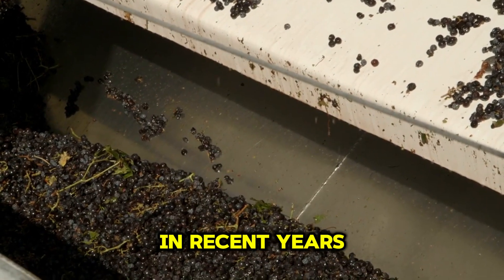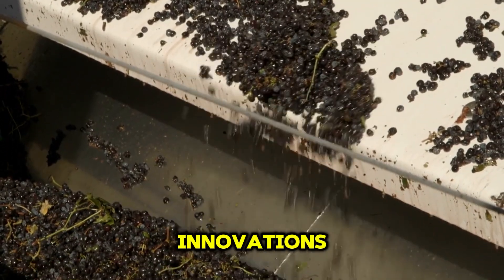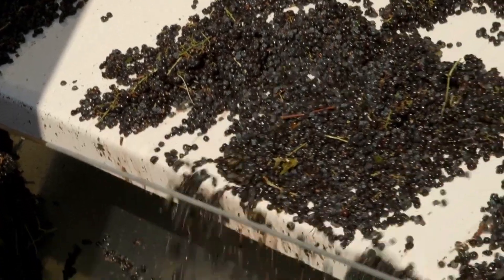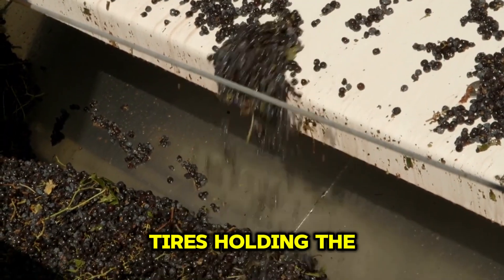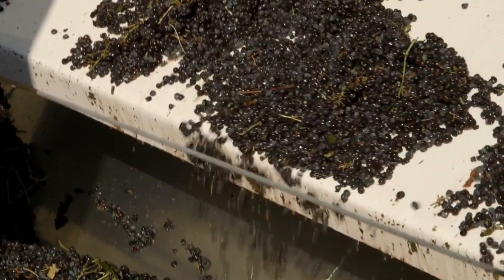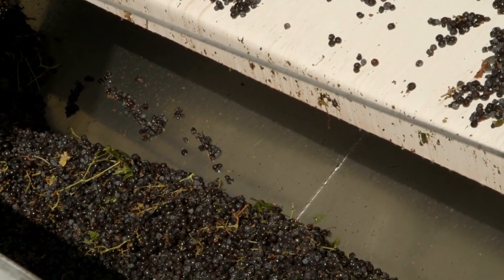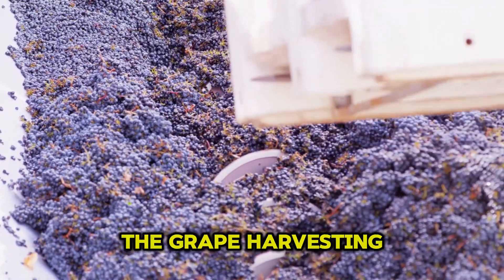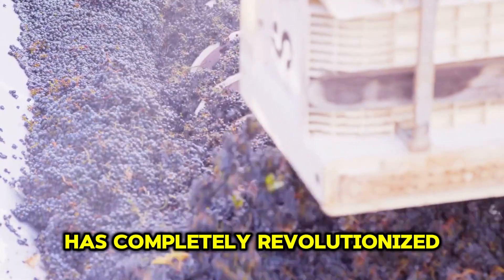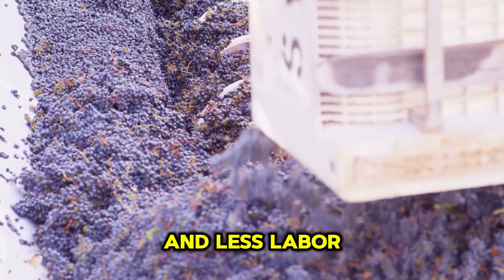In recent years, agriculture technology has made incredible strides, and one of the most notable innovations is the automatic grape harvester. The machine is equipped with a vacuum system placed between the tires, holding the grape vines tightly while the harvester pulls the bunches of grapes out. This advanced grape harvester has completely revolutionized the way we pick grapes, making the process much more efficient and less labor-intensive.